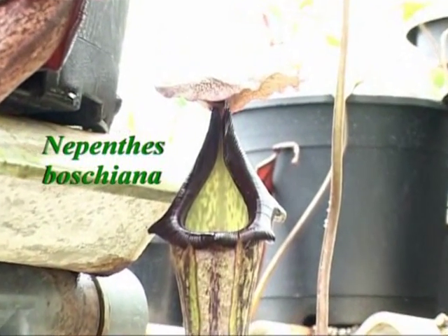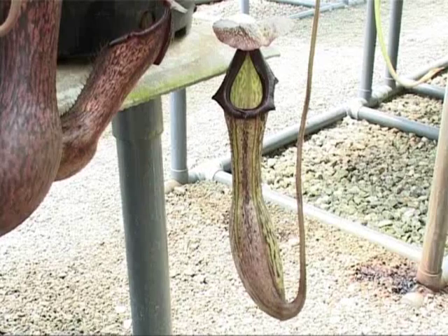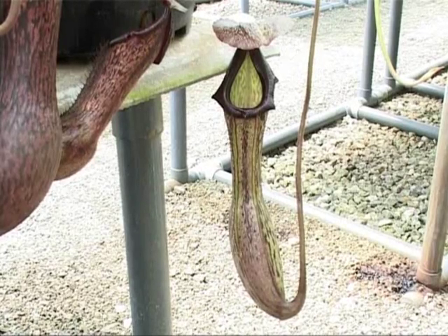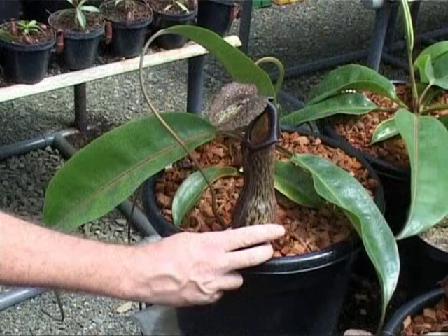This is one of the rarer Bornean species. This is Nepenthes boshiana from East Kalimantan. We raised several clones from seed. This is probably the most spectacular of the clones we have.